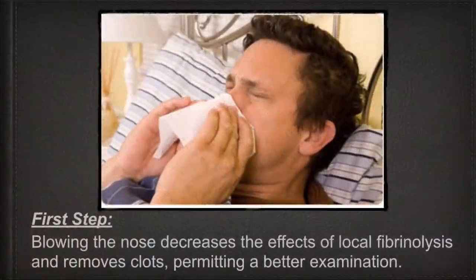The first step: have the patient blow their nose. Blowing the nose decreases the effect of local fibrinolysis and removes clots, permitting a better examination. In other words, the clot that's there — that the body is bleeding past — is really no good. If you get it out, you have a better chance of doing a good exam and starting from scratch.